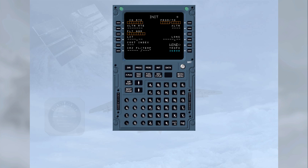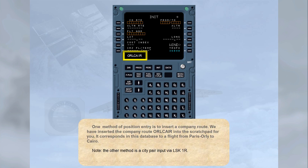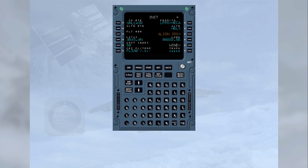To save time, we have already selected this page for you. One method of position entry is to insert a company route. We have inserted the company route ALL CARE into the scratchpad — it corresponds in this database to a flight from Paris-Orly to Cairo. Note, the other method is a city pair input via line select key 1 right. Line select this route to the company route field by selecting the 1 left key. This has automatically entered the latitude and longitude position of Orly airfield into the MCDU, obtained from the aircraft navigation database.